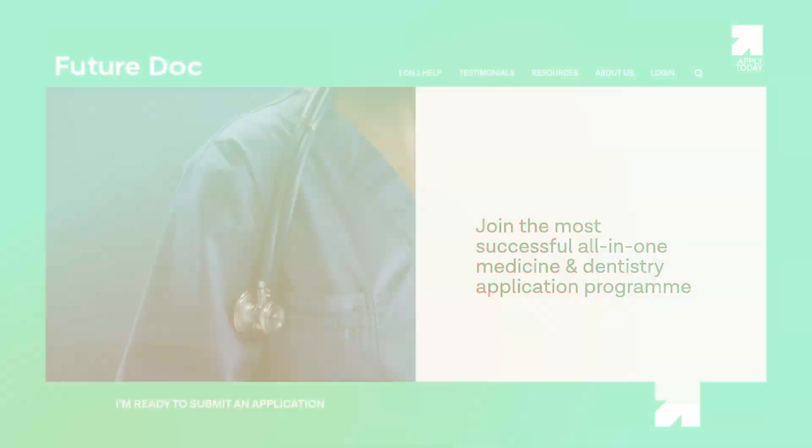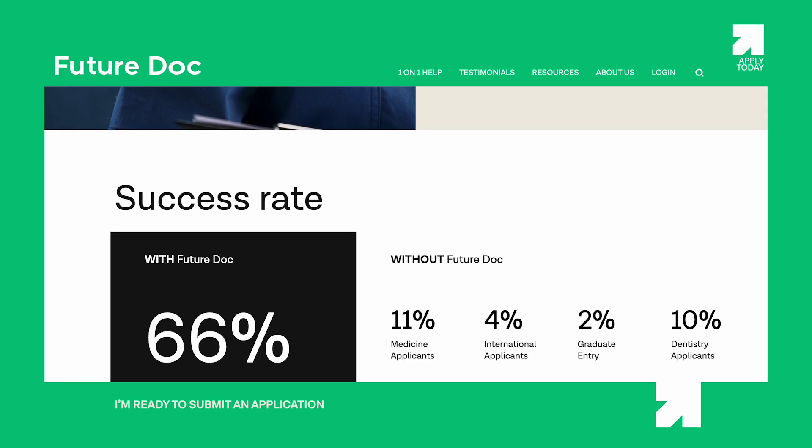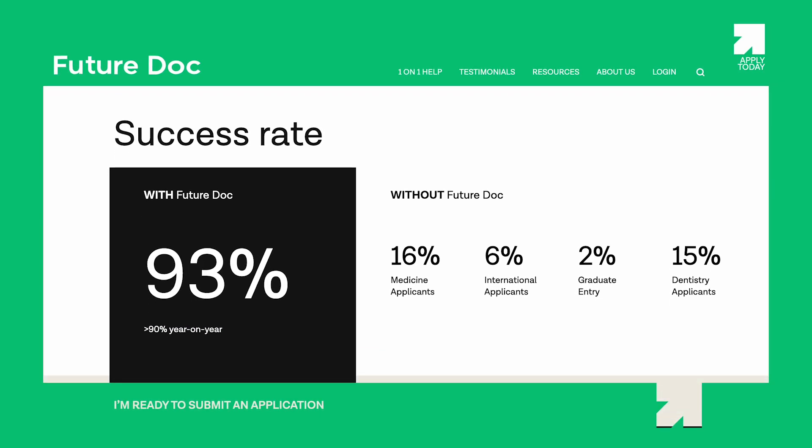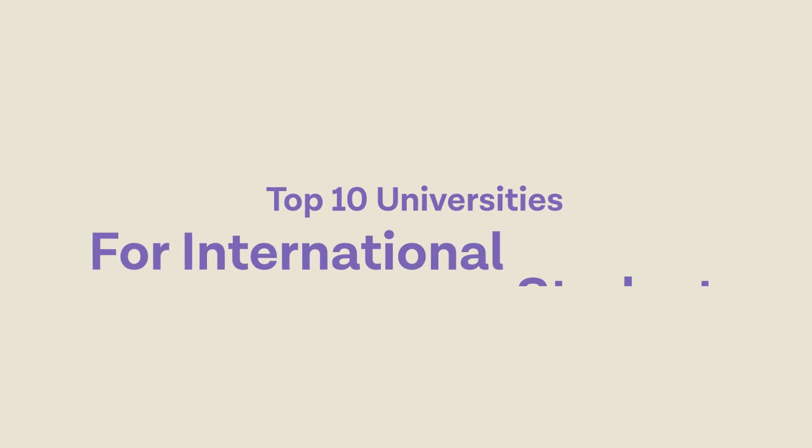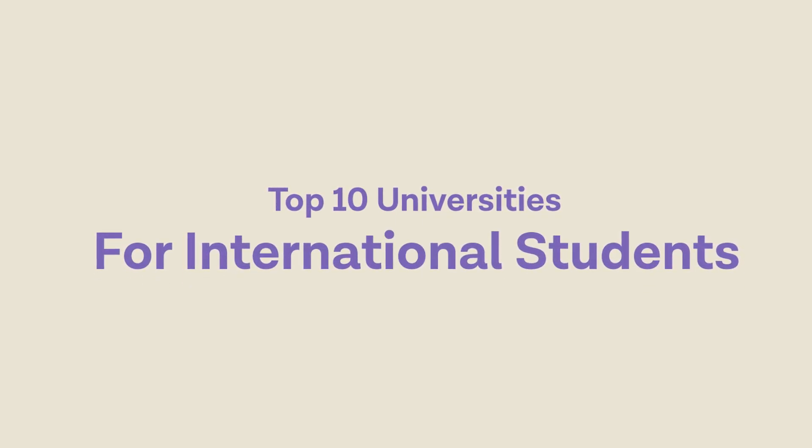In this video we're going to talk about how we at FutureDoc have got a 93% success rate even with international students and how we go about choosing universities. Here are 10 universities that you may want to consider if you're applying to medicine in the UK as an international student.